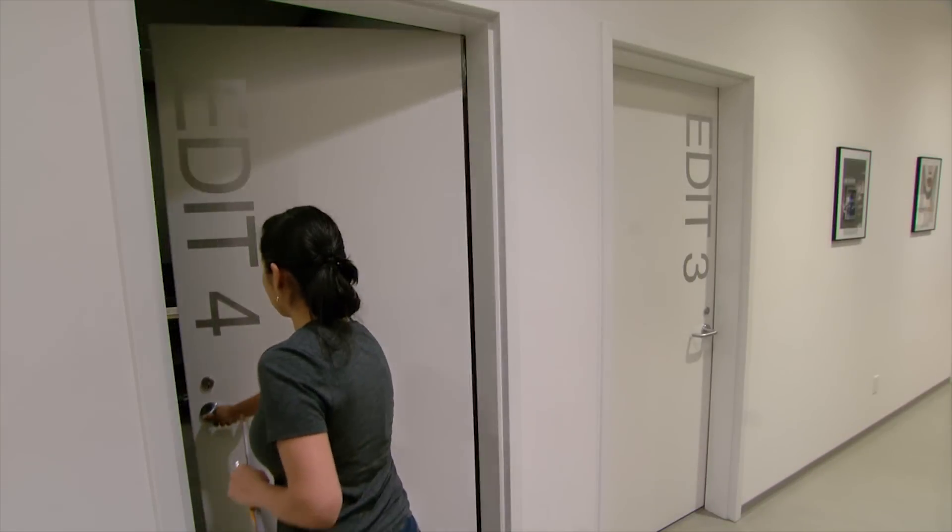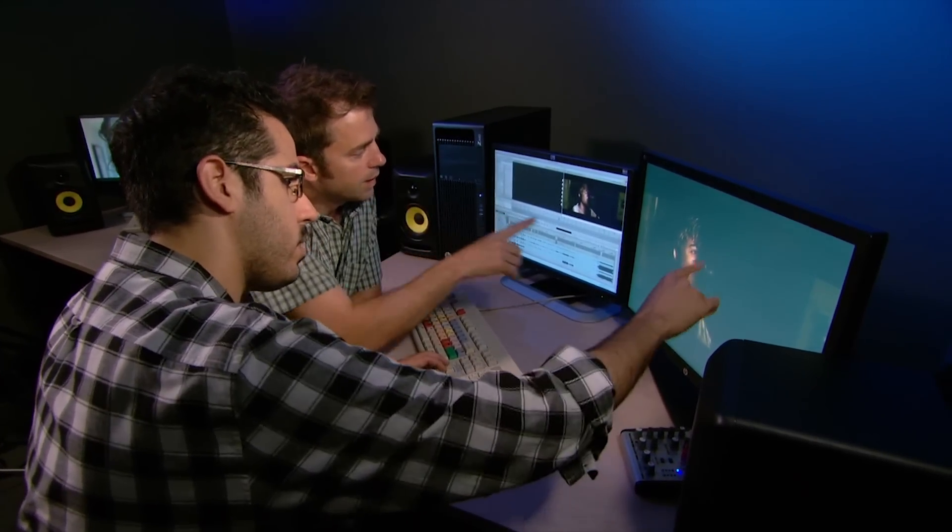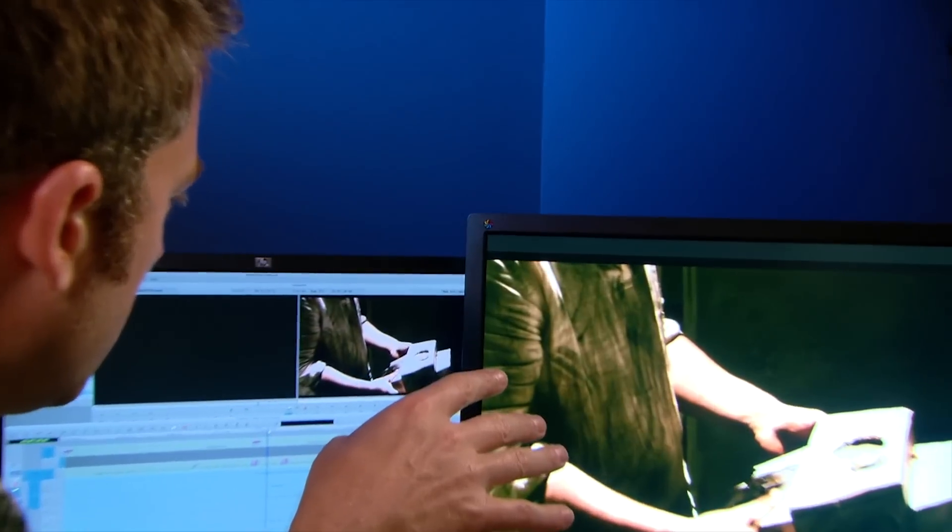In our new film campus, we've installed six online Avid suites, all on the Z platform with the AMD FirePro graphics cards. We're also using the incredibly innovative DreamColor display.